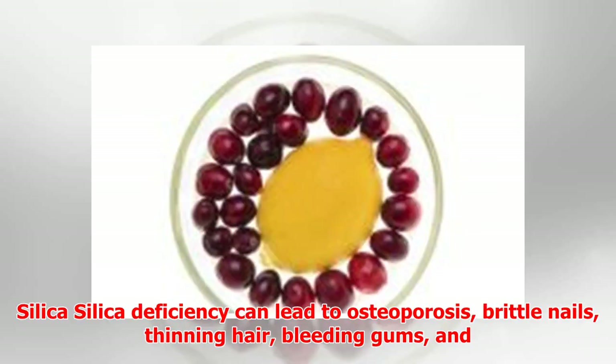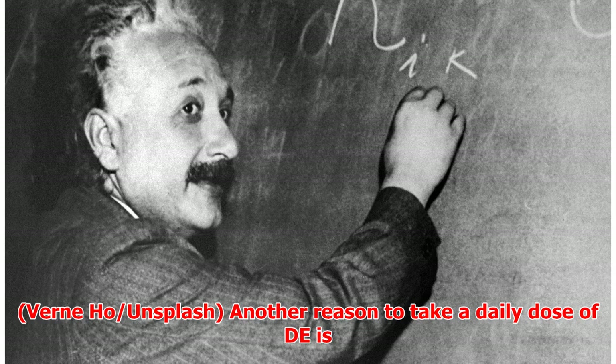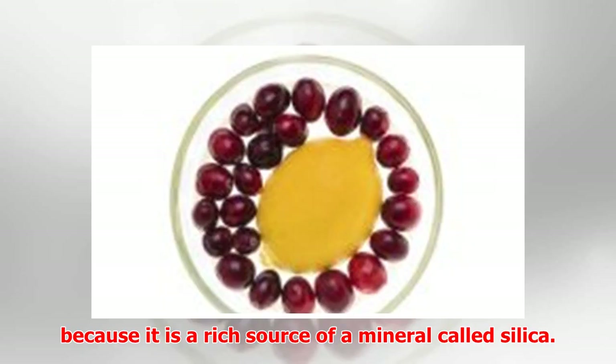Silica deficiency can lead to osteoporosis, brittle nails, thinning hair, bleeding gums, and sagging skin, yet it is still not considered essential to human health. The reason to take a daily dose of DE is because it is a rich source of a mineral called silica.